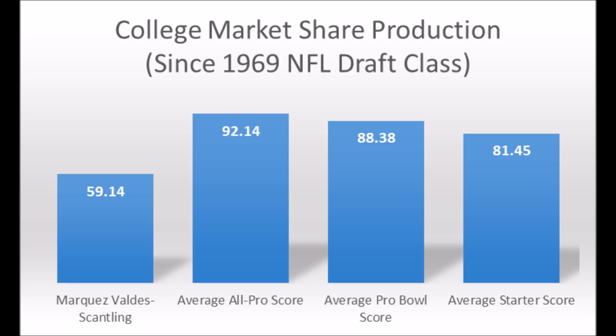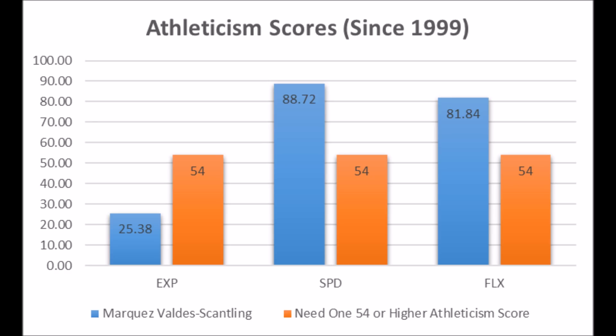The main reason you drafted him, though, is because of athleticism traits: 25.38 in terms of explosiveness, 88.72 in terms of speed, and 81.84 in terms of flexibility for his size. He is much more athletic than Jamon Moore, but there are still some question marks because of his production data. He could end up becoming a long-term starter, but he also could end up becoming just a backup because of his production data.